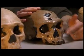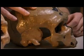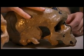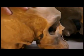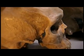Weaver says the two skulls positioned side by side helped to show the differences. The Neanderthal on the right has more projection in front of the brain case, while the modern human skull has more of the face tucked under the skull.